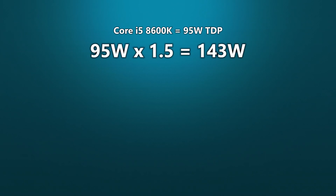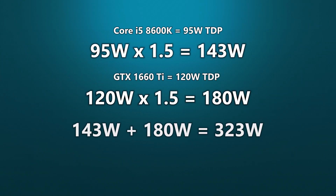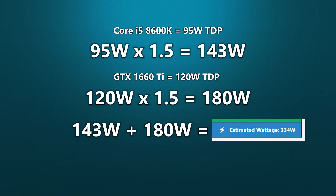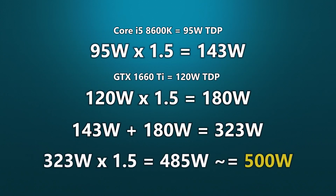Now add that product — 143 watts — to the product of your GPU's TDP and the same safety factor. If we consider a standard 1660 Ti, for example, that'll put us at 180 watts. The sum of 143 and 180 is 323 watts. Note that this is pretty close to what PC Part Picker says. Now we can multiply this by another 1.5 safety factor, which accounts for a power supply's efficiency curve — more on this later. That puts us at 485 watts, which we can safely round up to 500 watts.